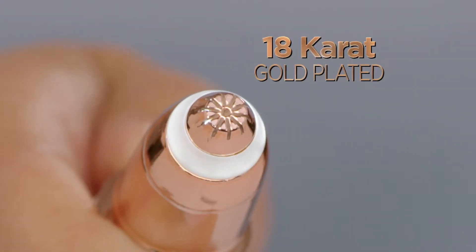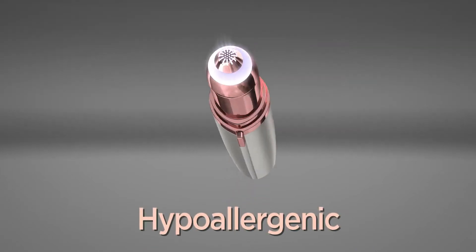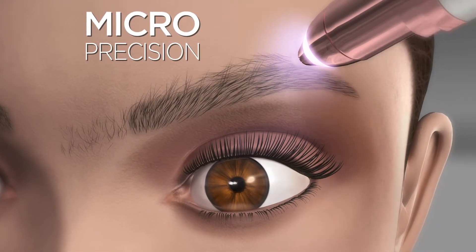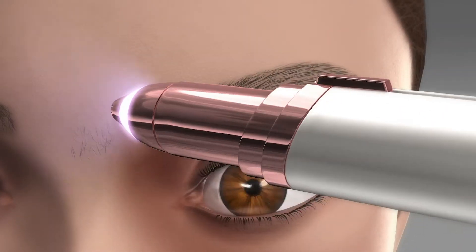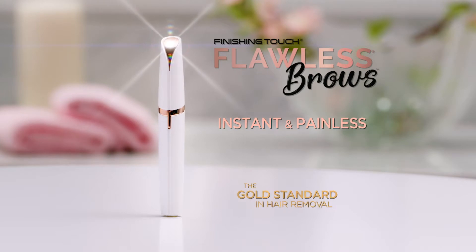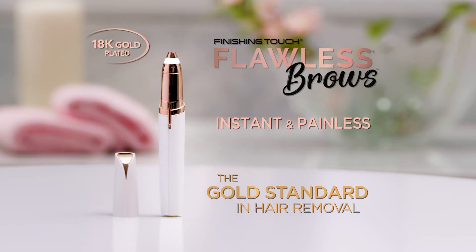With an 18-karat gold-plated head, Flawless Brows is hypoallergenic and erases unwanted hair below, above, and between the brows. It's gentle and safe to the touch. Flawless Brows, the gold standard in hair removal.